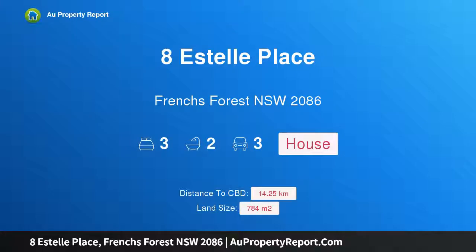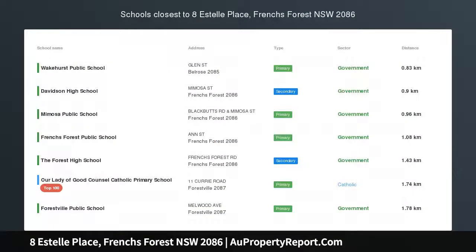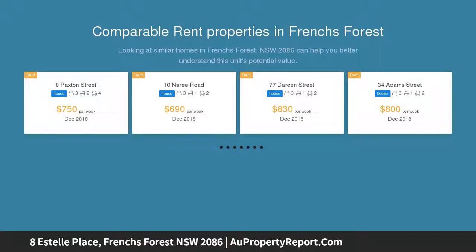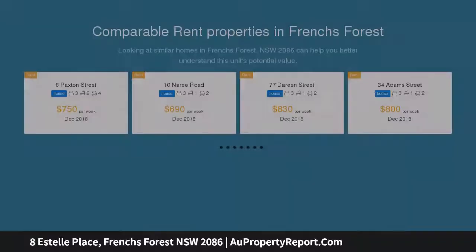Hi, I am glad to introduce Property 8 Estelle Place, French's Forest NSW 2086. Single Level Gem, Separate Living Potential. Lovingly maintained, neatly presented and positioned on a level 784 square meter block in a desirable tree-lined, family-friendly and quiet cul-de-sac. This superb single-level brick beauty represents a gem of an opportunity.